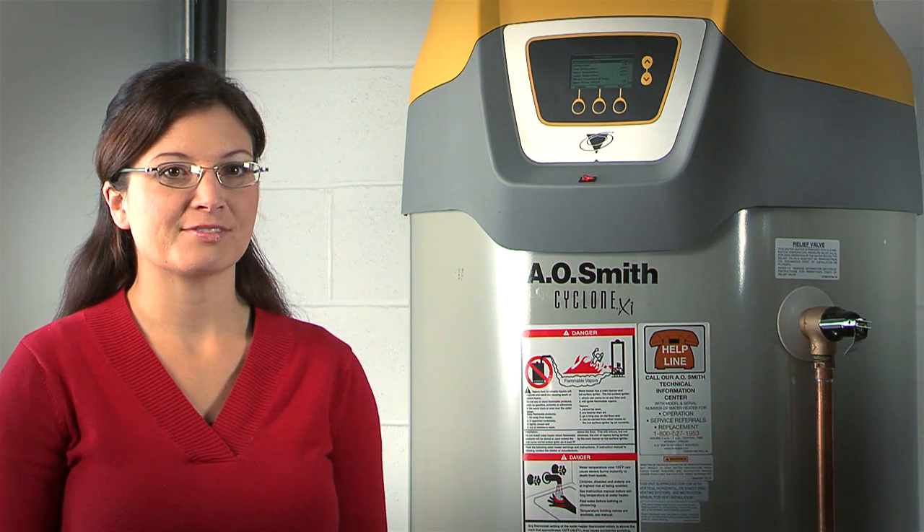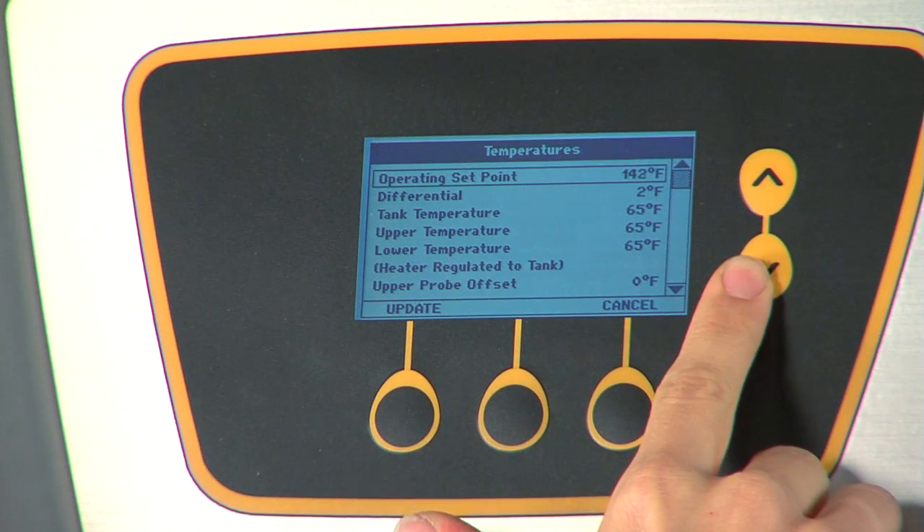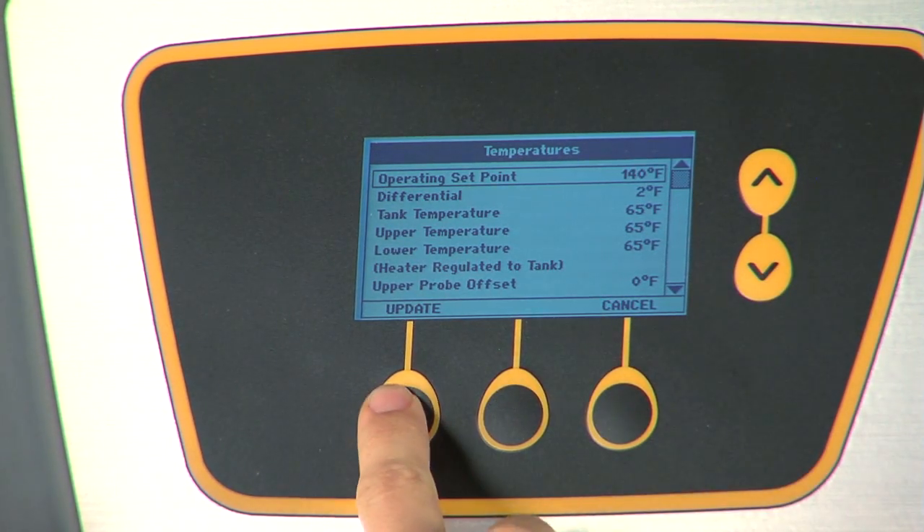A great performance feature of this water heater is the digital controls. Accurately setting these controls and monitoring your tank temperature can save even more energy by heating water only as hot as you need.